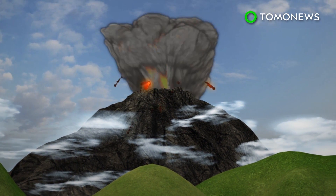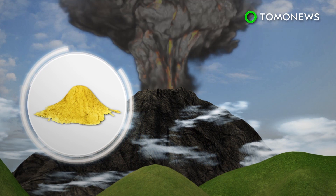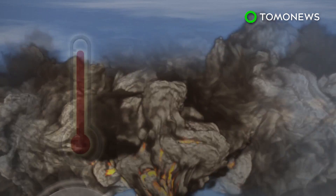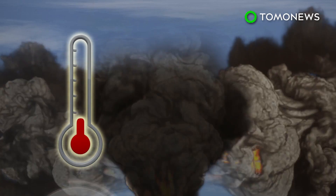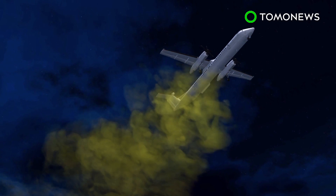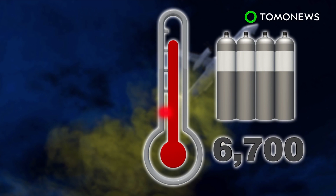Researchers are investigating strategies for geoengineering, one of which is mimicking the effects of a volcanic eruption. Erupting volcanoes spew out large amounts of sulfur-rich gases, which help cool the Earth by reflecting solar radiation back into space. The same effect could be recreated using planes that would inject sulfur into the atmosphere. But to cool the planet by one degree Celsius, 6,700 injections are needed eventually, which would cost US$20 billion annually.